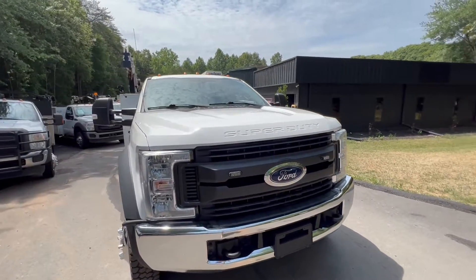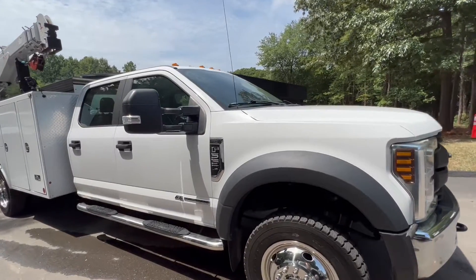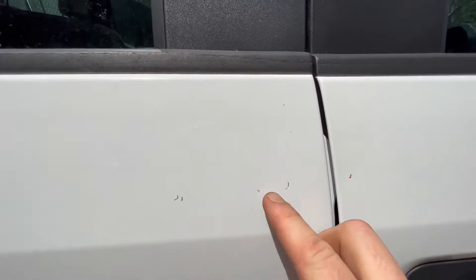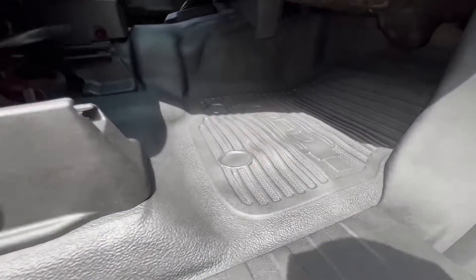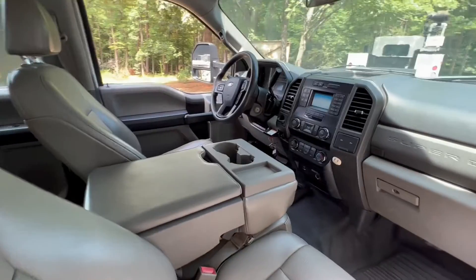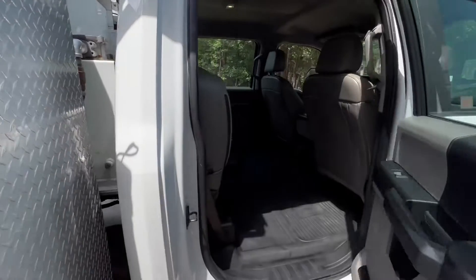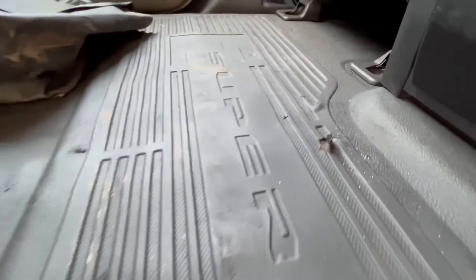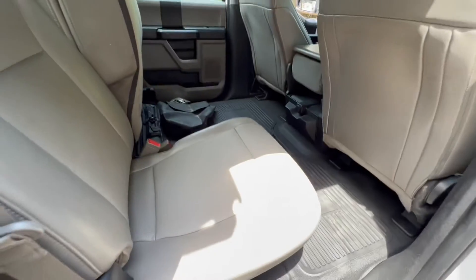Nothing that I really noticed on the hood or the bumper. Usually there's some rock chips on the front of the hood, but I don't really even see any there to point out. A couple scratches here on the door — really minor stuff on this truck. It's pretty darn clean.